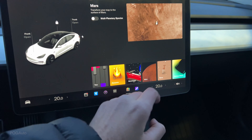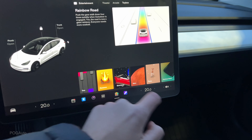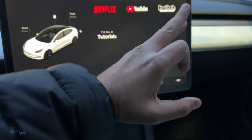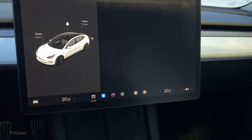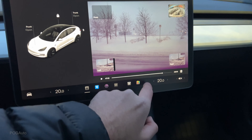Mars mode is a feature I personally love because it hides your location when you're filming a YouTube video. There's also Rainbow Road Theater where you can watch Netflix, YouTube, Twitch, and Tesla tutorials. And then we have Sentry Mode and the dash cam, which records pretty much everything that's going on.